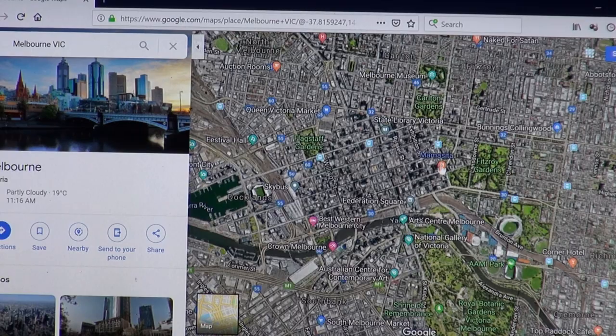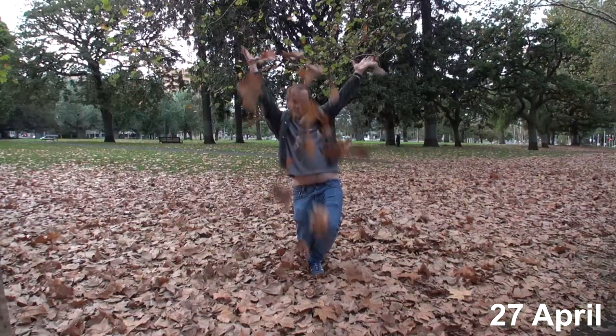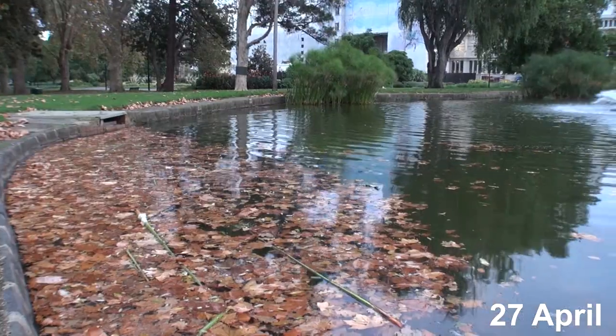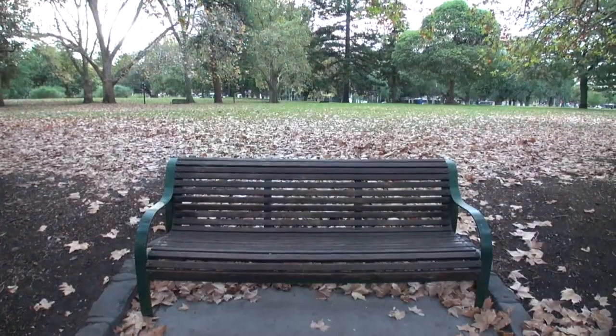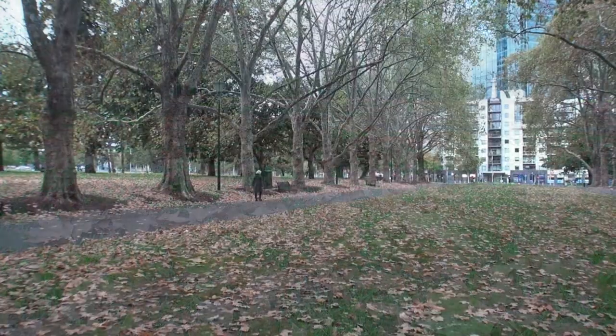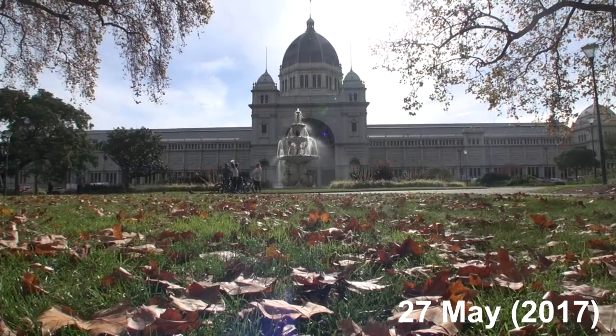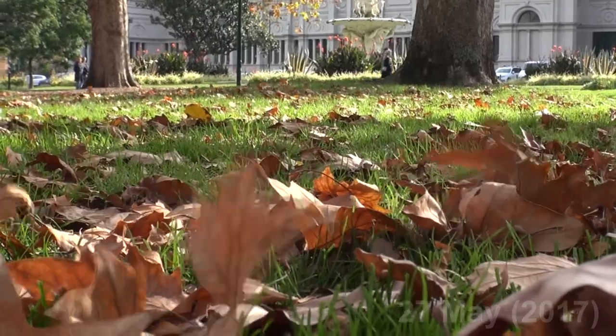Carlton Gardens has some evergreen and deciduous trees such as the elm. The gardens are of a Victorian landscape design. I just love it in autumn here with all its leaves — it's a beautiful park to visit in Melbourne. It's also home to the Royal Exhibition Building, the Melbourne Museum, and the IMAX theatre.